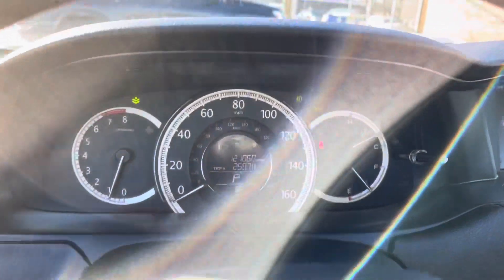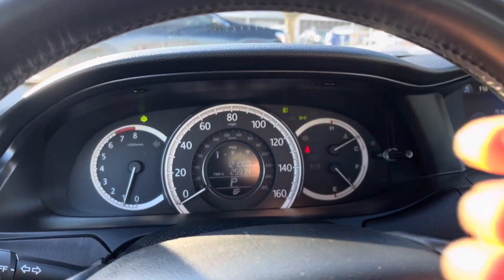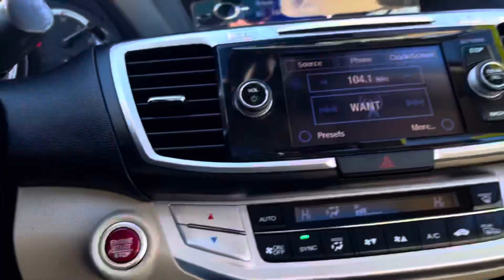Now let's take you on a short test drive and show you how the vehicle drives. First of all, this vehicle has smart key fob technology. The way that works — I have it in my pocket, right here. Just have that key in your possession and you can enter the vehicle.